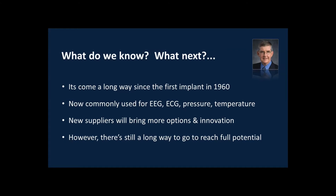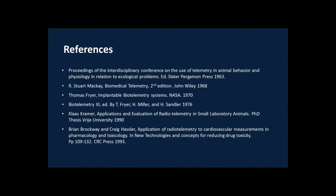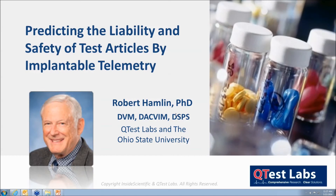With new devices, new sensors, and new features becoming available over the next few years, it will become an even more powerful tool in the laboratory. For those interested, here is a list of some of the references I used in preparing this presentation. These have large bibliographies if you're interested in digging into the early history of telemetry. Thanks.